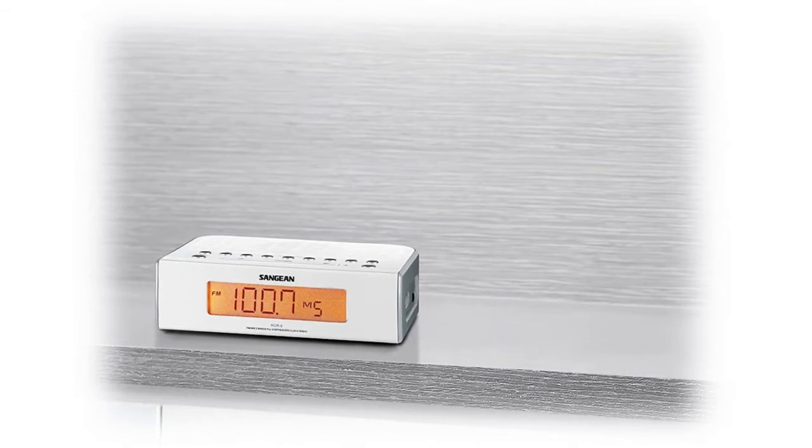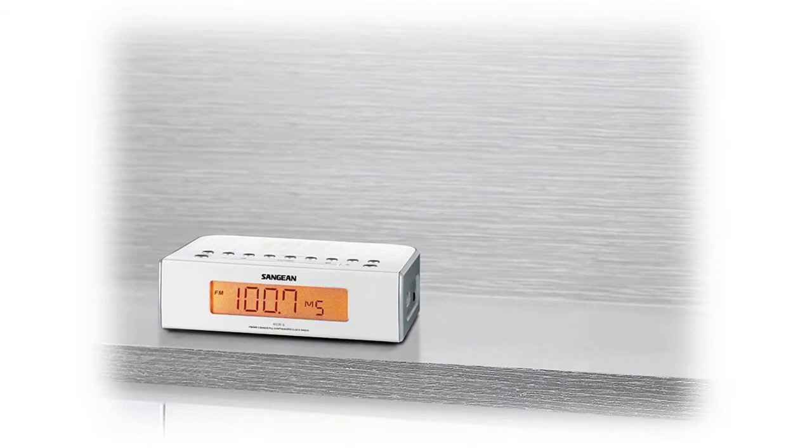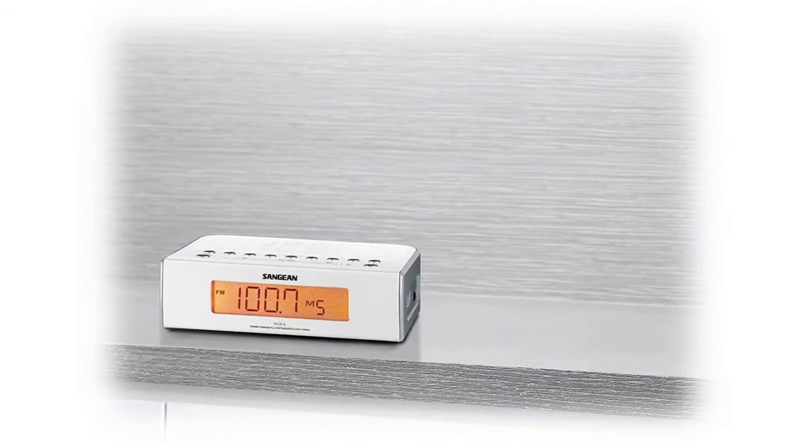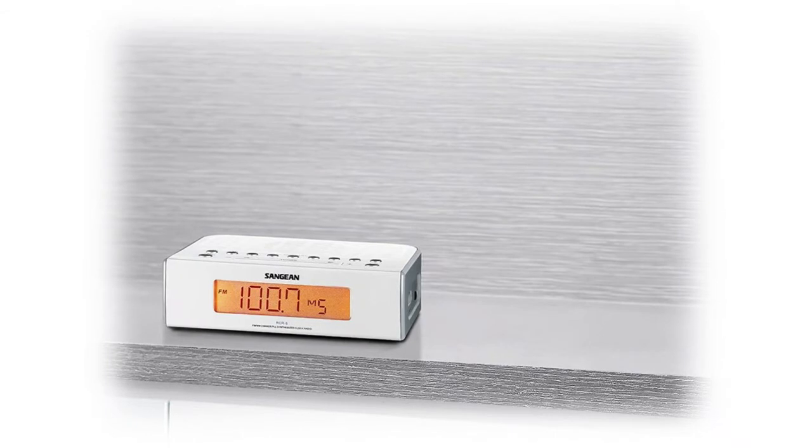Refer to the PDF attached below in technical specifications for the user manual. Includes two alarm timers, Humane Wake buzzer, and an AC power adapter.